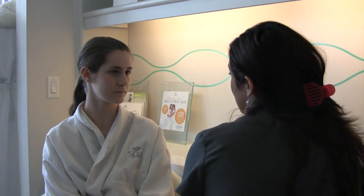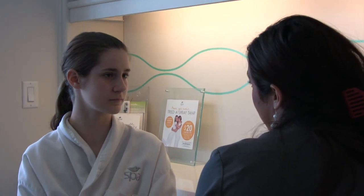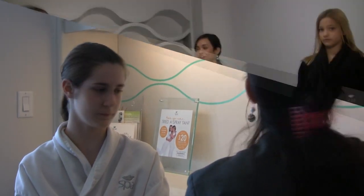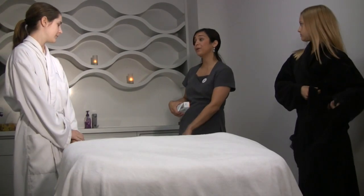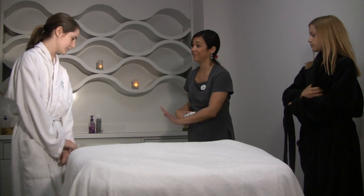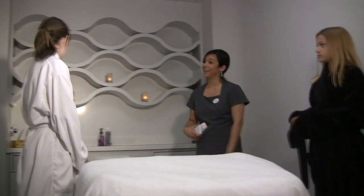Next we're going to measure your pigmentation. I'm going to start with a couple of questions. Do you suffer from skin rashes on exposure to the sun? No. Do you have any moles that concern you? No. So this is the treatment room where we're going to do the facial. I'll leave you to get comfortable — you can remove your robe and hang it in the cupboard right behind you.